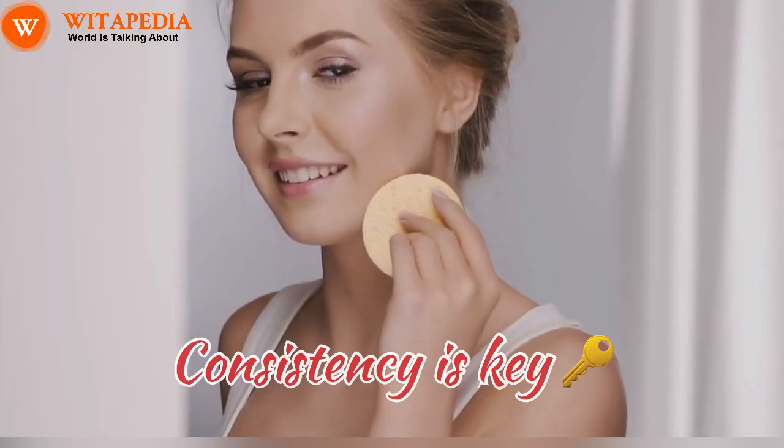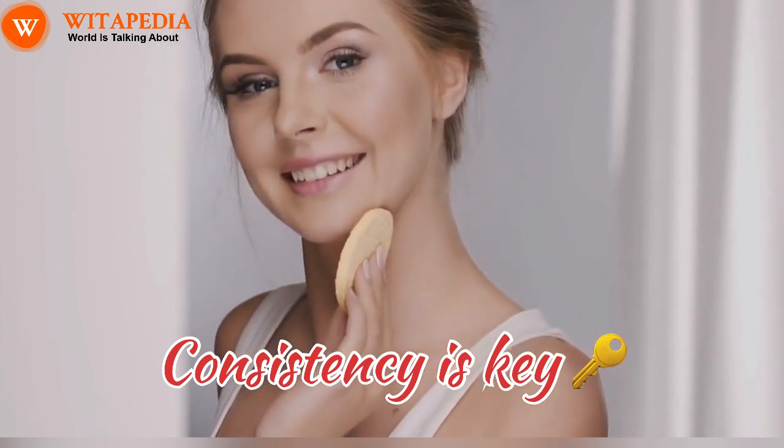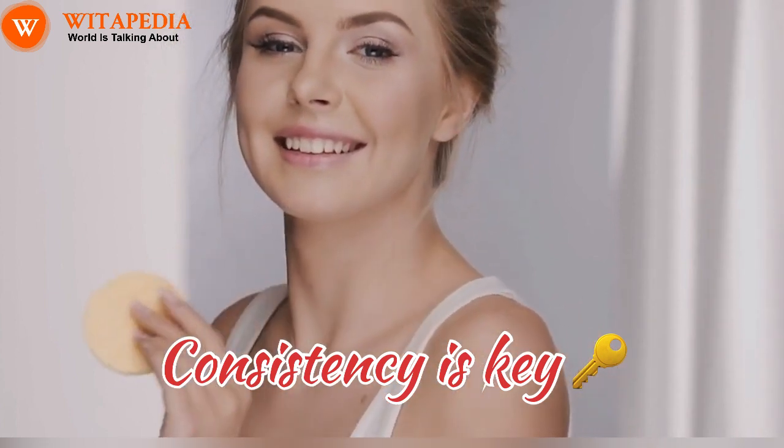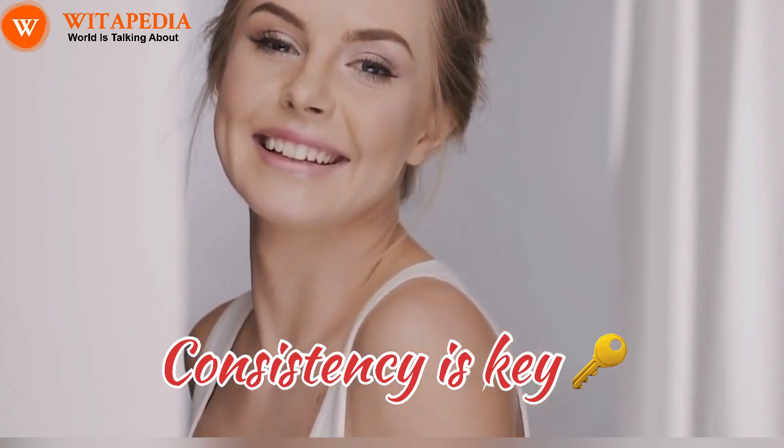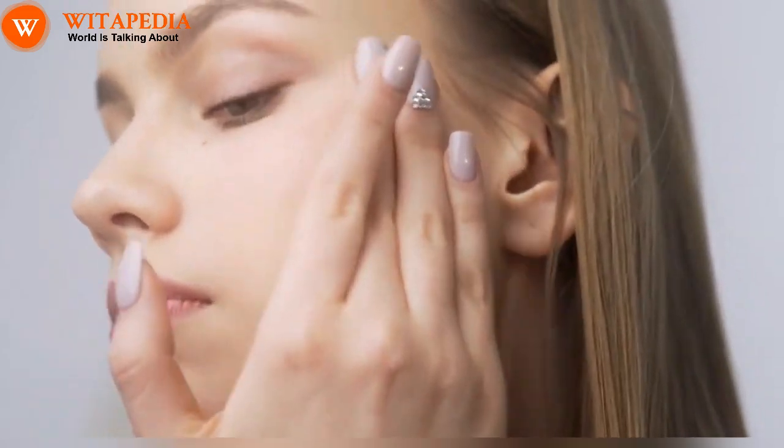Remember, consistency is key. These tips won't work overnight, but implementing them into your daily routine can gradually nourish your skin from within and reveal your natural rosy glow. Be patient, kind to your skin, and embrace the beauty that shines from within.